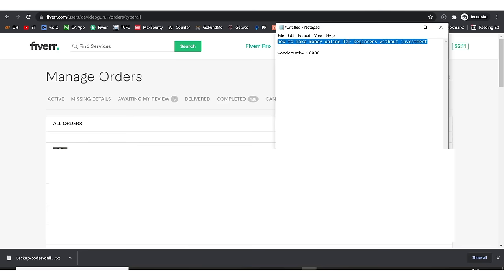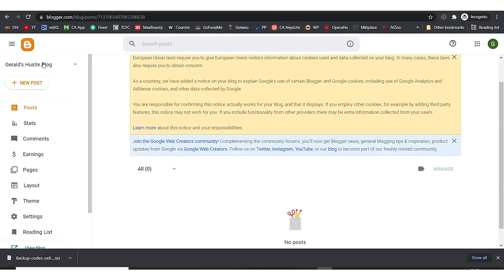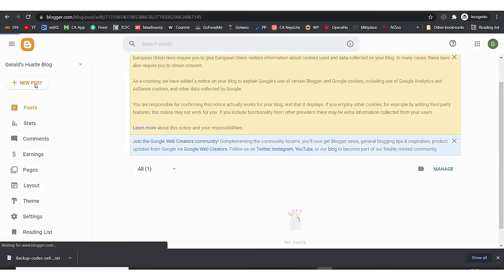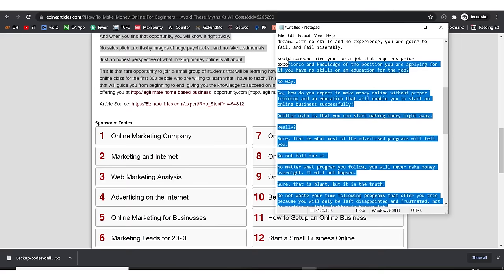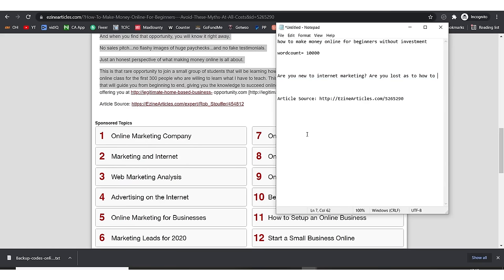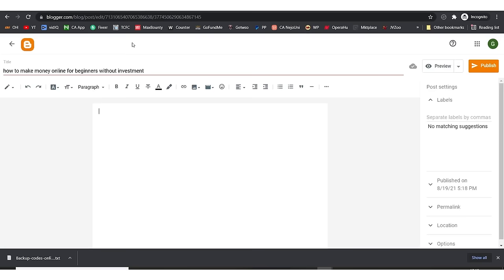I'm assuming you have your article written. I'll copy it and come back to blogger.com — this is our new Gerard Hustle blog. I'll hit 'New Post.' This is the title of our post: 'How to make money online for beginners without investment.' Then the body of the post goes here, and I'll paste in the article that our Fiverr writer delivered.